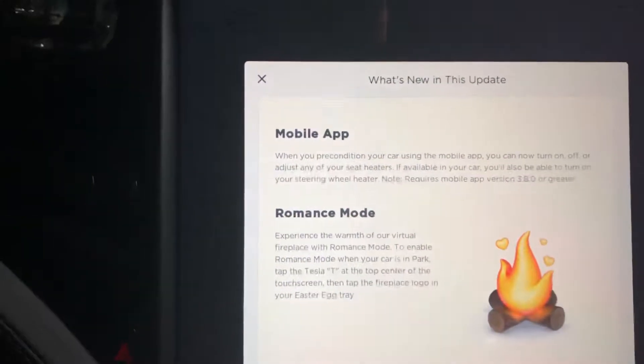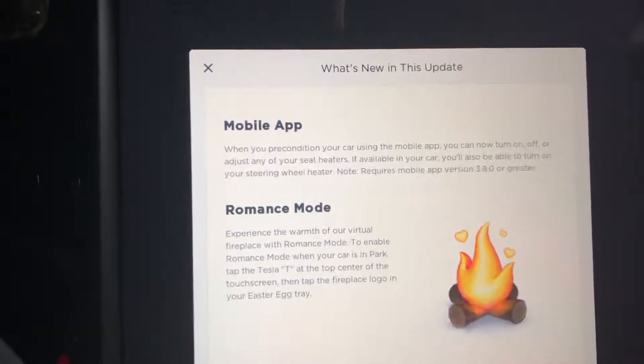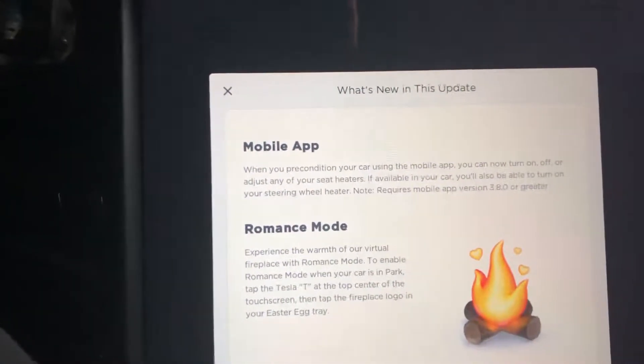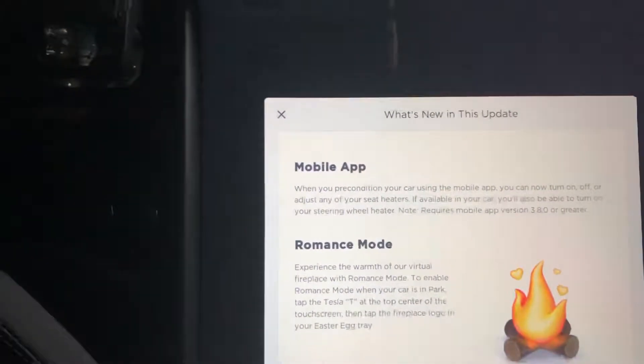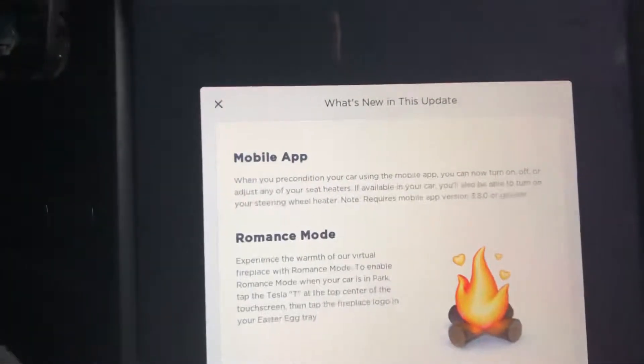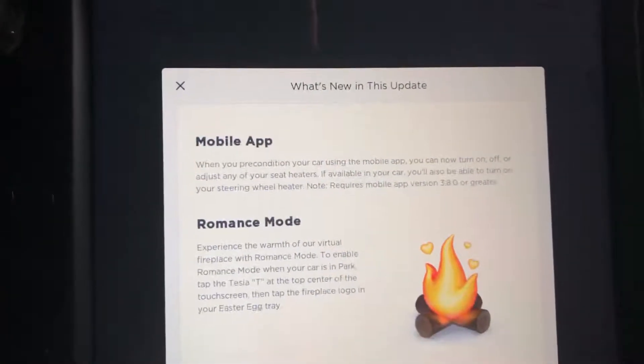The newest update has a mobile app feature. From your mobile app, you can pretty much precondition your car. If you have a heated package or cold weather package, you can heat up your steering wheel and your heated seat if you wanted to, even before you get into the car.